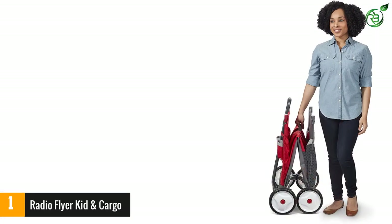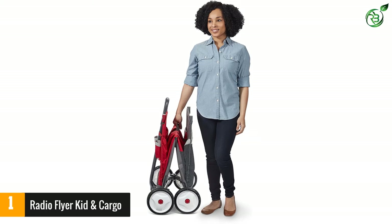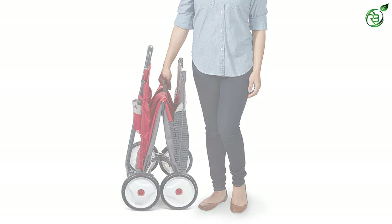When folded, this cart simply fits inside your car trunk. The UV-resistant wagon offers exceptional durability.